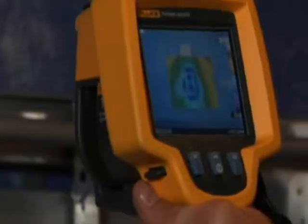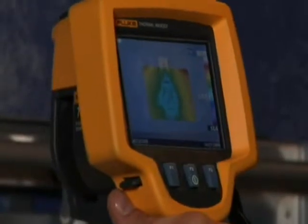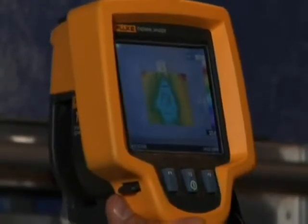Another classic problem, and pretty easy fix for a homeowner, can be found around the electrical outlets. Look at this one through the Fluke TI-R1. You can see clear as day that cold air is seeping into the building.